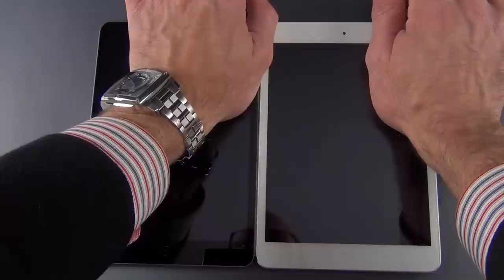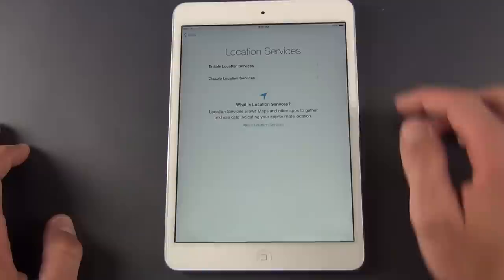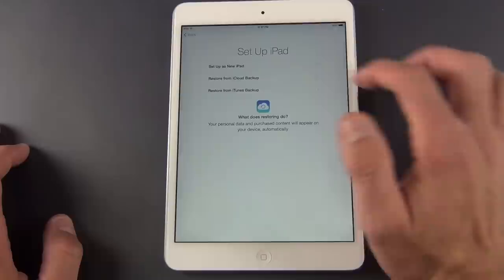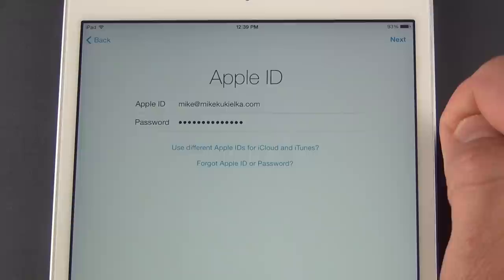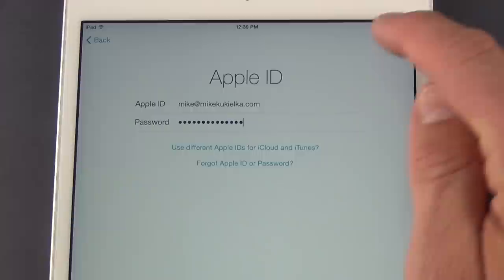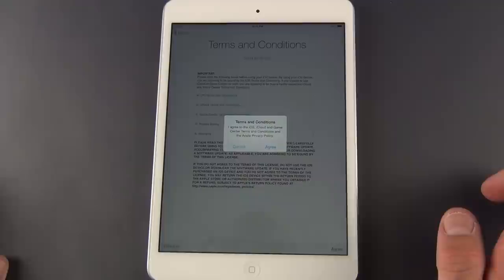Let's go ahead and boot these up for the first time. Tap and hold the power button — and you can see we have color-matching boot screens. Let me show you how to set up one of them. I'll log into my wireless network, enable location services, and set this up as a new iPad. You can also restore from an iCloud backup or an iTunes backup. I'll sign in with my Apple ID. Because I use a different Apple ID for my iCloud account, I'll select that separately so it doesn't override my iCloud account. Next, agree to the terms and conditions.